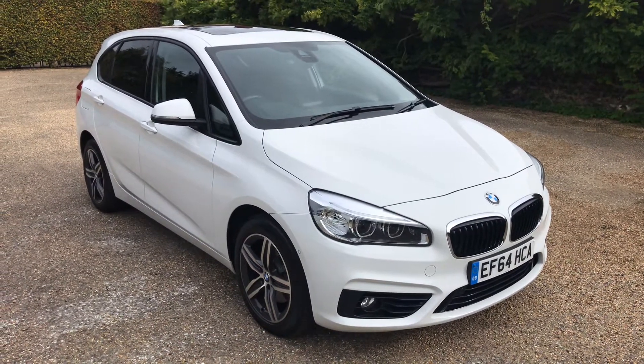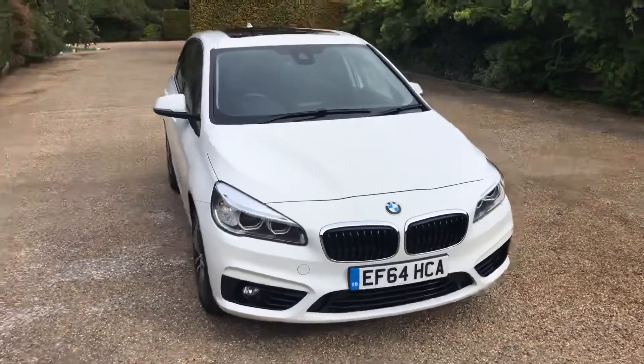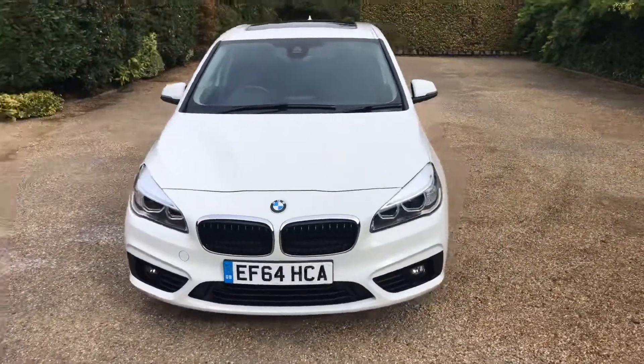Welcome to Elms. Just arrived with us is this stunning BMW 218i Sport Active Tourer.